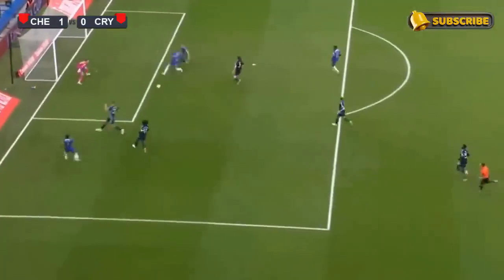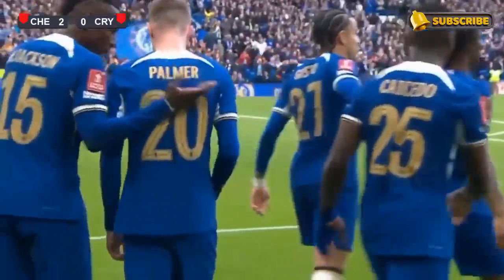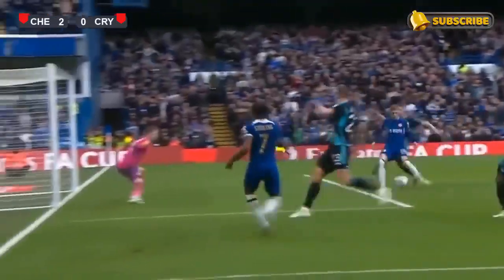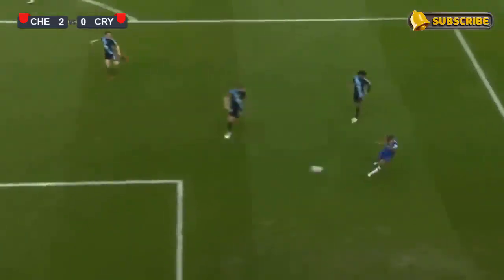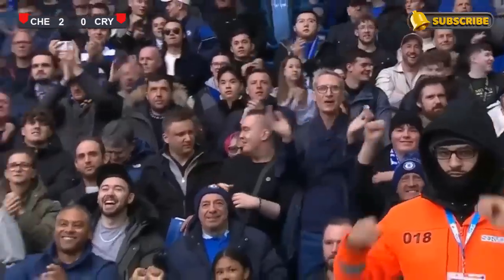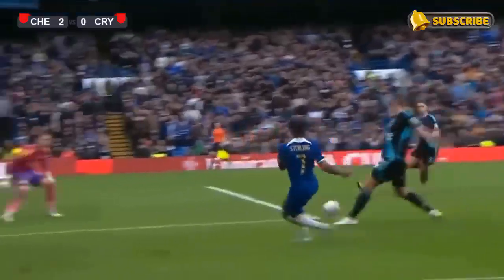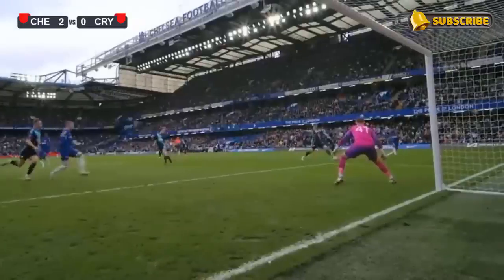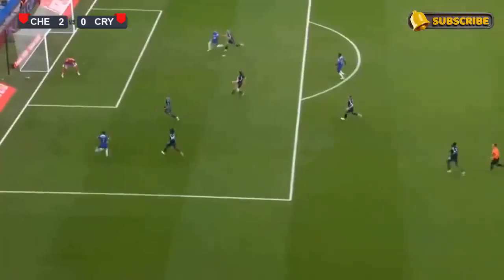Almost on the stroke of half time, Chelsea have the second goal they were looking for, and Cole Palmer — their man of the season — is the player who scored it. Yeah, devastating. You've got to give great praise to Sterling on this occasion with the delivery rather than finishing. He puts it on a plate for Cole Palmer. We haven't seen much of Palmer today but this is what he does: you give him a chance and he sticks it away. Sterling does well.